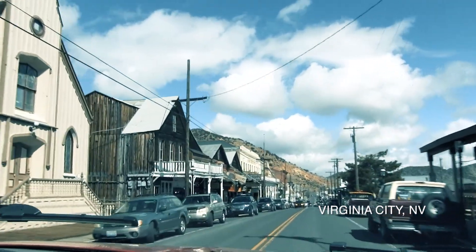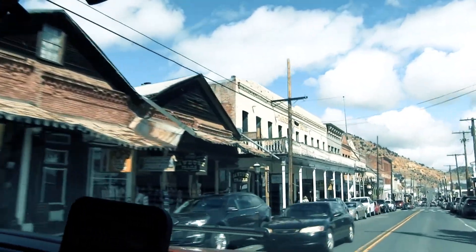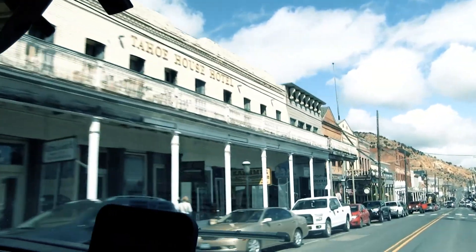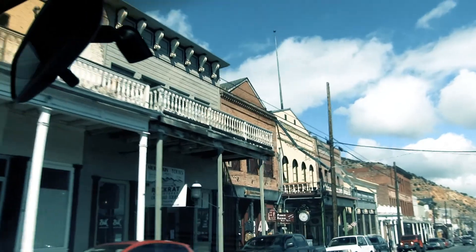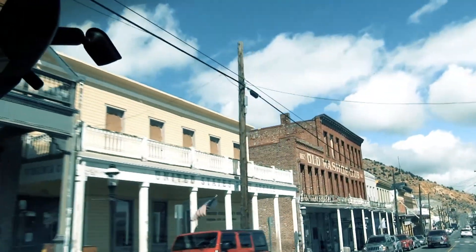I think the Silver Queen is on your left. The Washoe is on your left, right here. There's the Washoe, the old brick building. And the Silver Queen is right there. I think it's down a little bit.